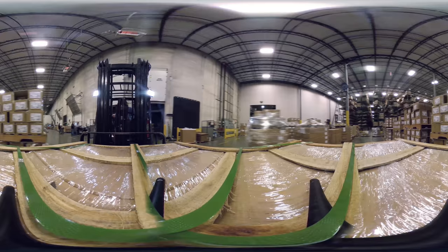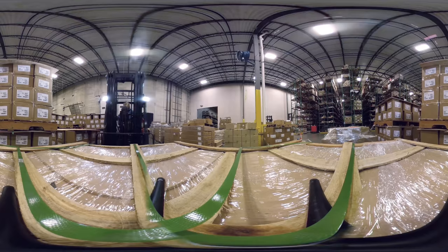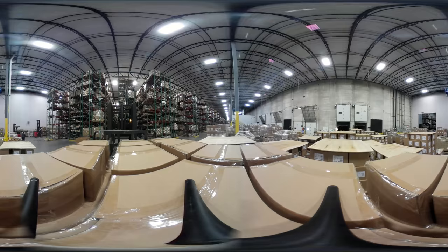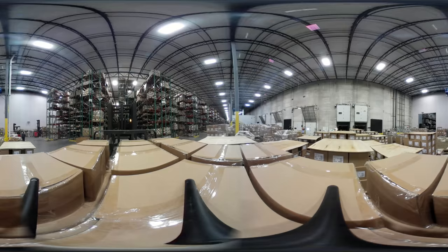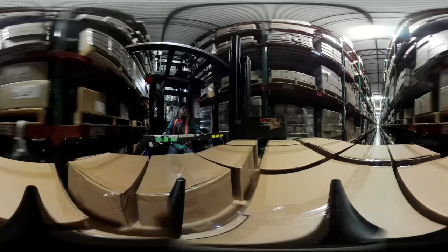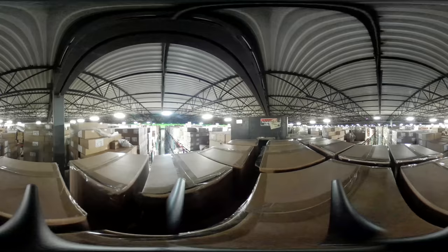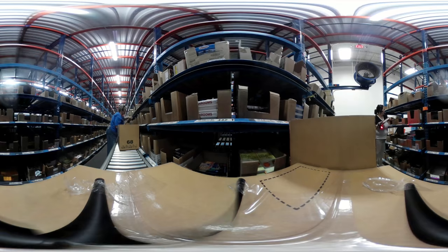We receive about 25 trailers of books across the country from printers each day. When a book is received, it is unloaded from the trailer, put on the dock, and then checked into our system. A put-away driver will scan that barcoded license plate and it will tell them where to put that pallet in one of our 110,000 different pallet locations. They take it there and it is in its home until ready to be picked.